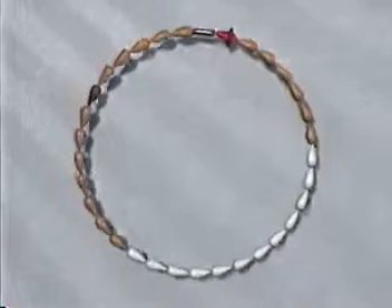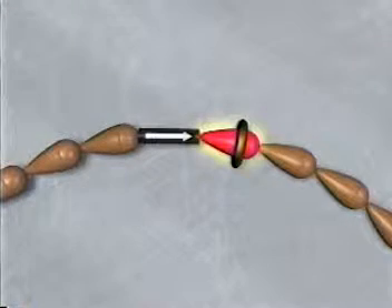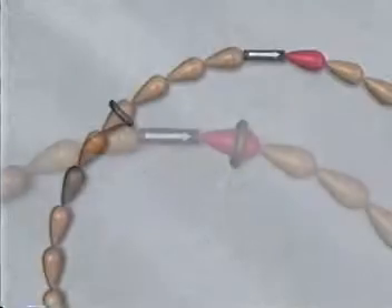Again, when the ring is on the darker beads, pregnancy is most unlikely. As soon as you start your next period, move the ring to the red bead to begin a new cycle. Your menstrual cycle begins the first day of your period; it ends the day before your next period begins.